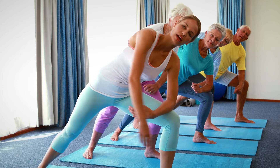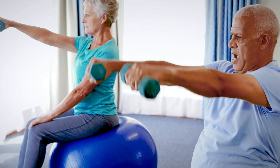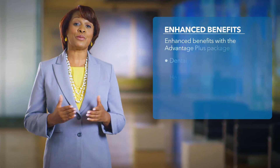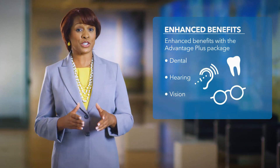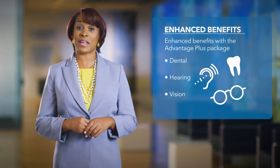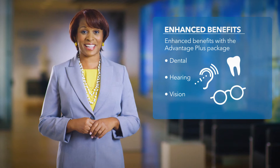You can choose between a fitness center membership and a convenient Silver & Fit home program — either way, there's no additional cost to you. Plus, starting January 1st, you'll also be able to add extra dental, vision, and hearing benefits for a small additional monthly premium when you enroll in the optional Kaiser Permanente Advantage Plus benefits package.